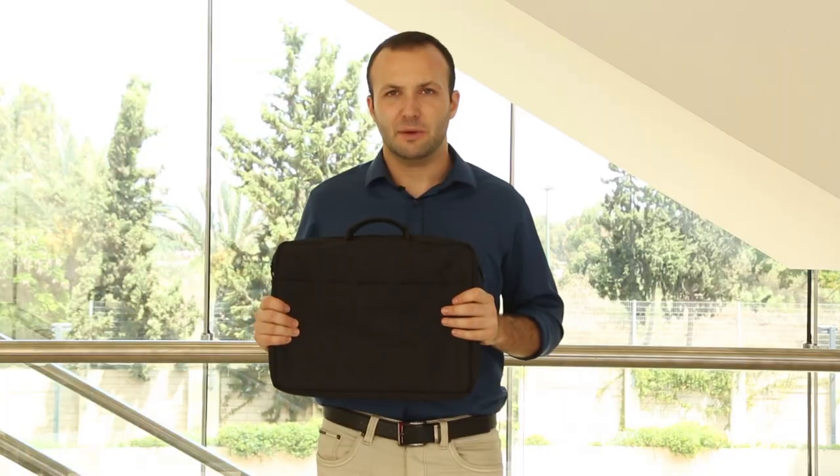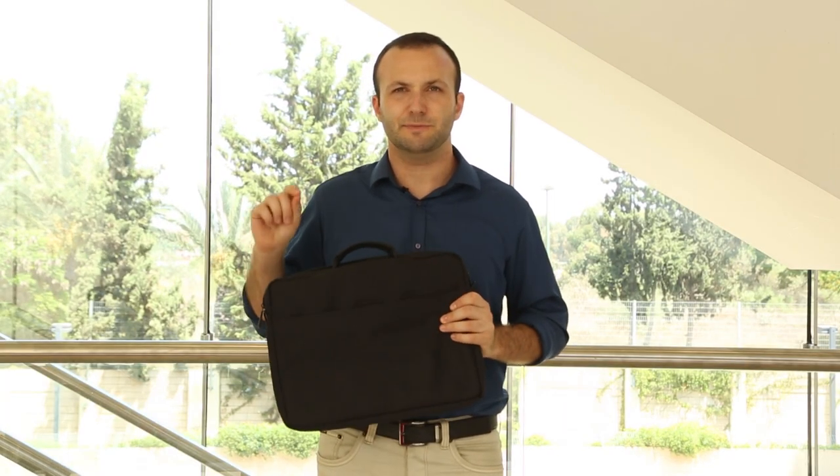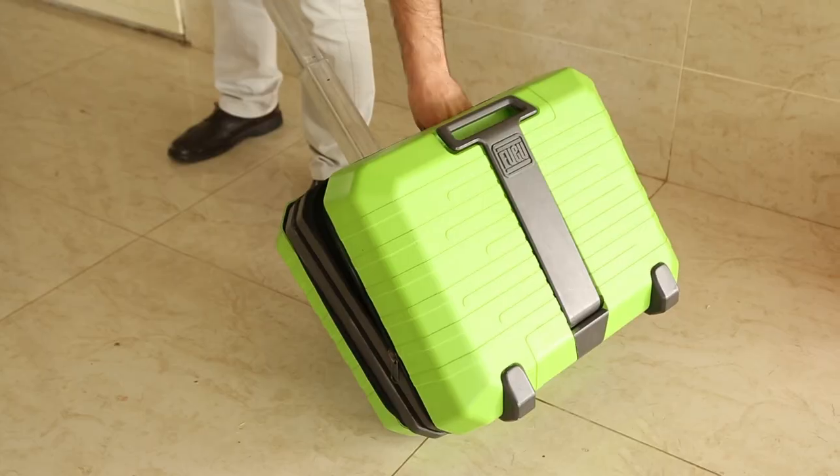The Fugu Luggage laptop case is unique in that it fits both in and on the suitcase and is built specifically to do so. You can pull the suitcase right up to check-in, pull the laptop case right out, and move on.